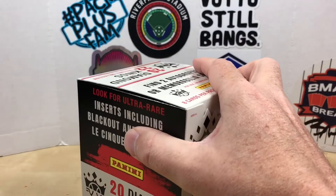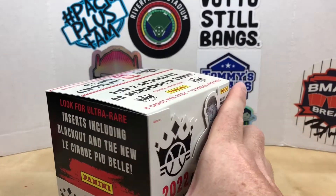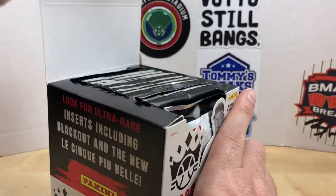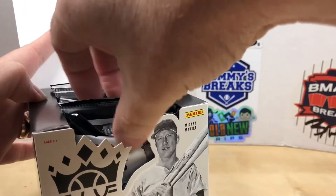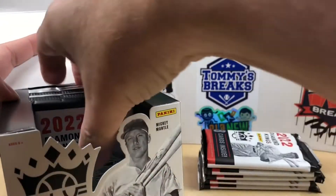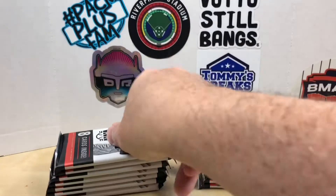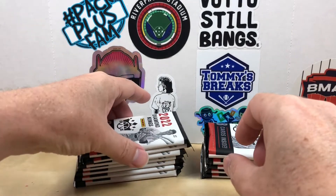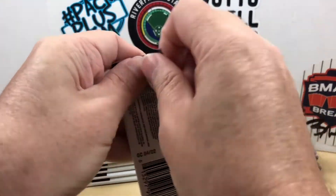If you're new here, make sure you hit that subscribe button — I do giveaways every 50 new subscribers. And everybody do me a huge favor and smash that like button, it really helps me out. Let's get our packs out here, set the box to the side, and see what we get in pack number one.